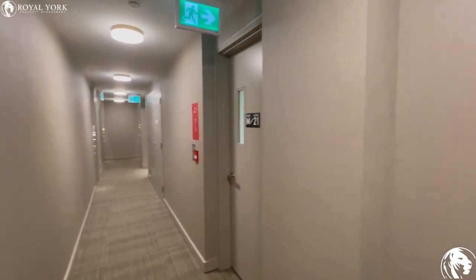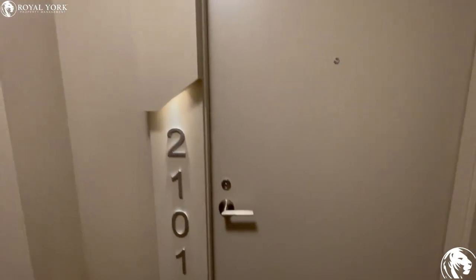Hey guys, here we are at 6 Sonic Way in North York, Unit 2101. Let's take a look inside.